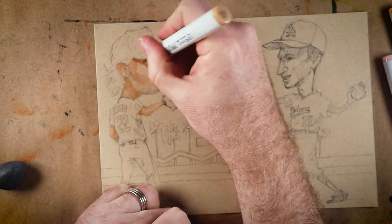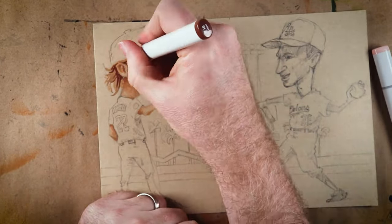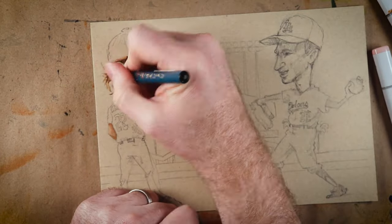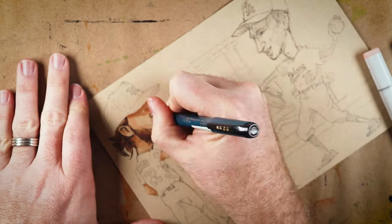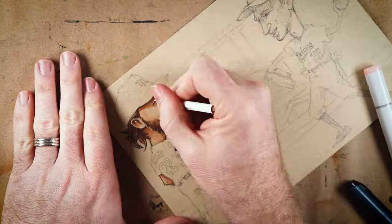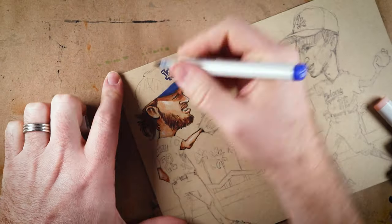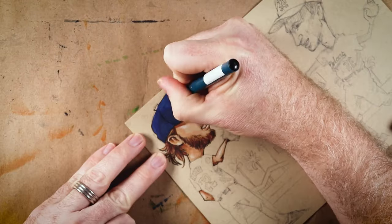The Dodgers are losing 1-0 to my Guardians, but Teoscar Hernandez just hit a single to lead off the second, if you were wondering. Anyway, I reached out to Brandon to tell him he was coming up on my commission list and he had an interesting request. He wanted me to create a piece with Clayton Kershaw and Sandy Koufax playing catch. It's a neat idea — you've got two dominant left-handed Dodger pitchers from different generations in one piece. Their last names even start with the same letter that happens to stand for strikeout, so you've got some crazy cosmic awesomeness there.